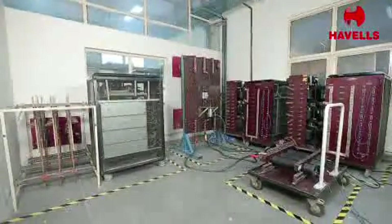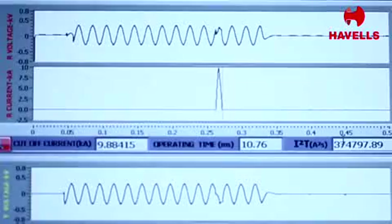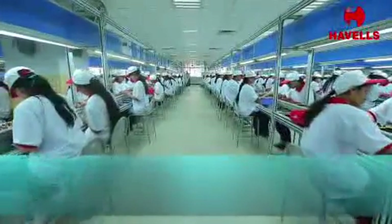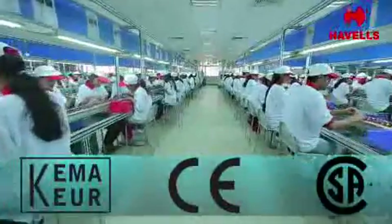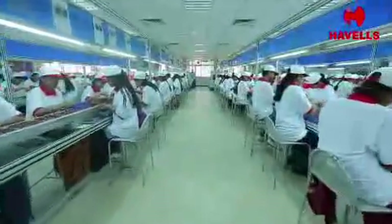The plants also have fully equipped short circuit labs where the switchgear is subjected to short circuit tests. With international certificates such as KEMA, CE, and CSA, our products are set to take over the market.